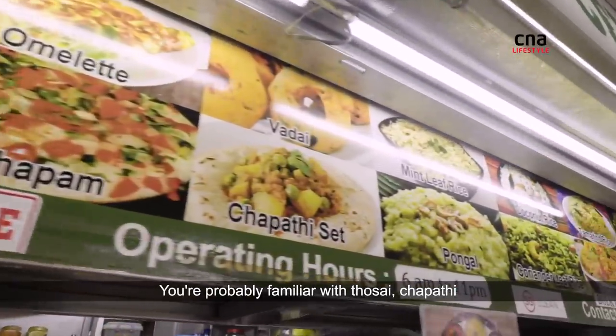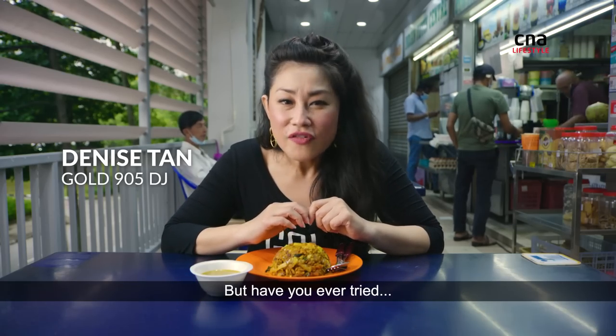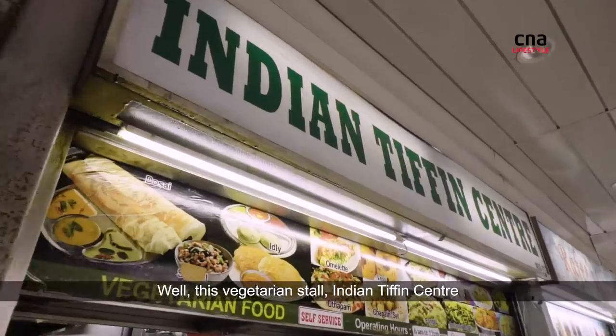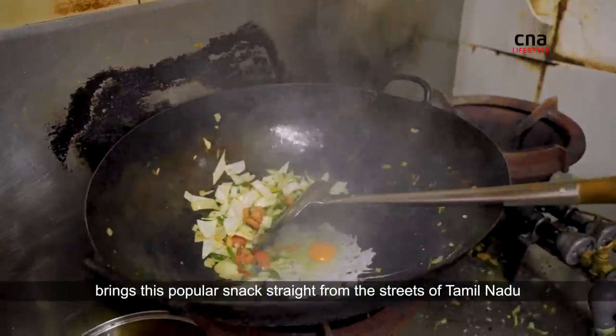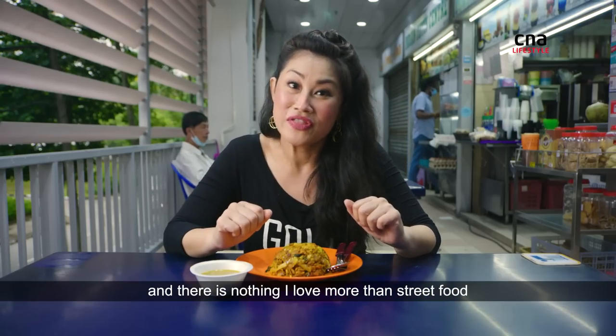You're probably familiar with dosi, chapati, apam and definitely roki prata. But have you ever tried Kutu Prata? Well, this vegetarian stall, Indian Tiffin Centre, brings this popular snack straight from the streets of Tamil Nadu. And there is nothing I love more than street food.